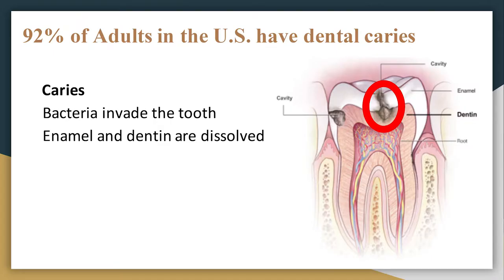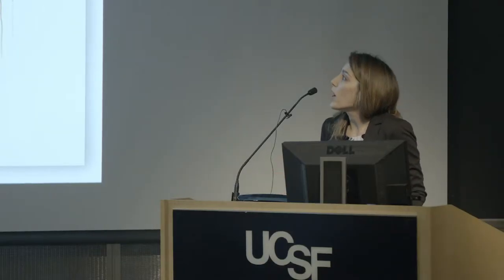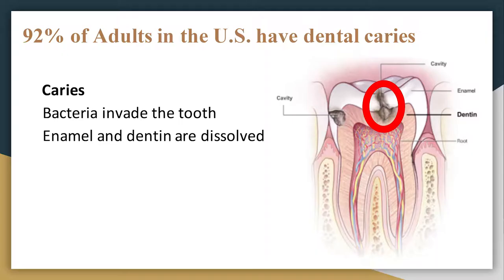The problem that we have found a solution for is called dental caries. 92% of people in the U.S. have this problem. It happens when bacteria invade the tooth and secrete acid, which dissolves the mineral portion of the enamel and dentin and leaves behind a cavity. As you see in the photo to the right, enamel lesions are pretty shallow, so there are materials on the market able to repair that. But as we go deeper into the dentin, which is underneath the enamel, the lesion is big, and there is almost no product on the market able to repair that — and we have found a solution.